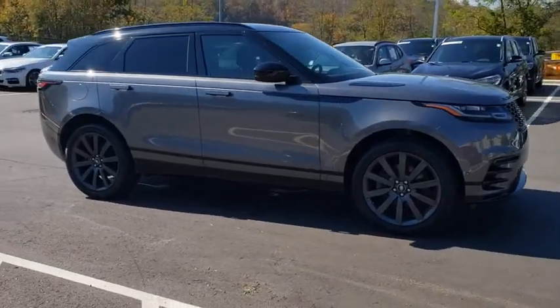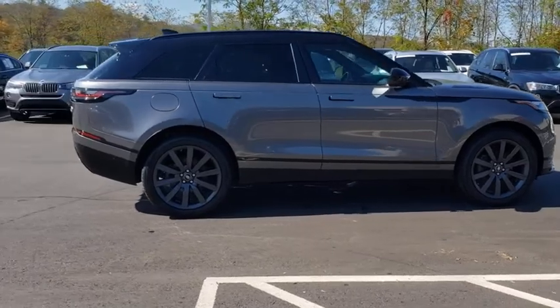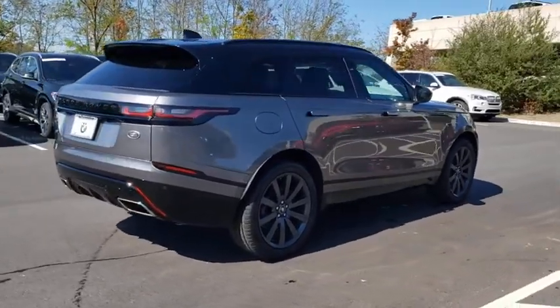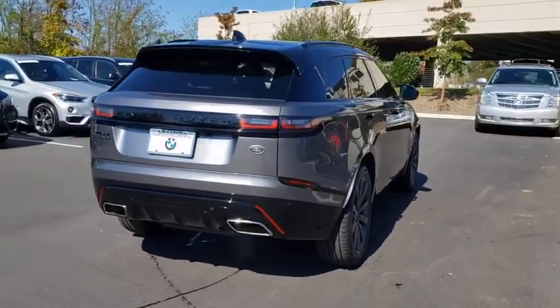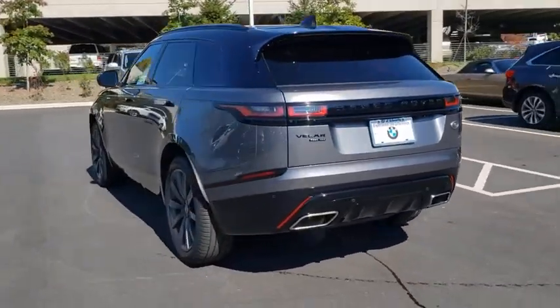Take a ride in the 2018 Range Rover Velar. The Range Rover Velar is a perfect blend of design, technology, and performance. This glamorous SUV will turn heads, but will also give you all the functionality you'd hope for in an SUV.